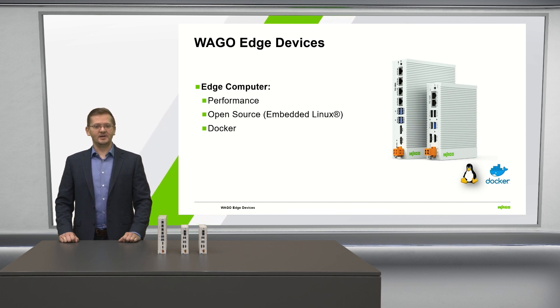On the device, Debian Linux and Docker are pre-installed. This enables fast and uncomplicated commissioning. In addition to the wide range of apps in the community, Vargo offers third-party Docker containers on GitHub and Docker Hub as well.